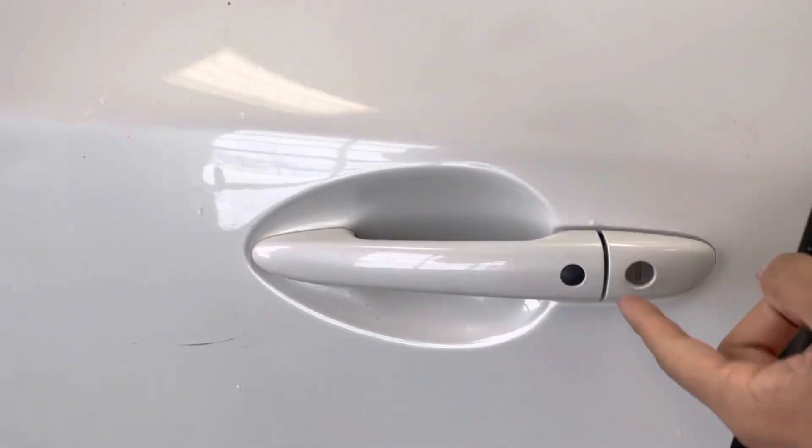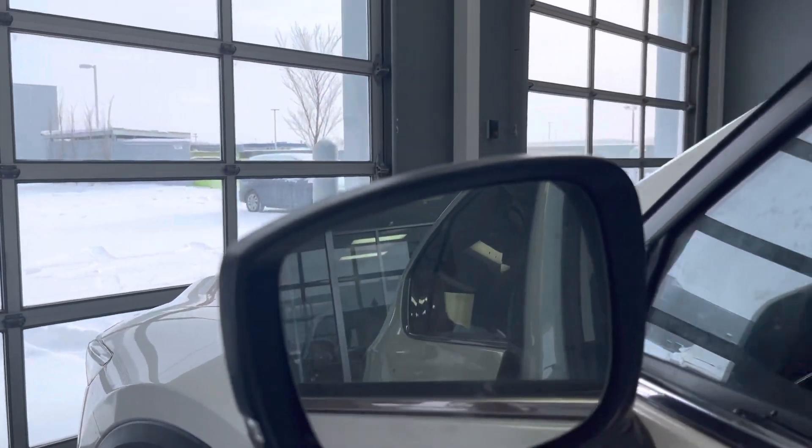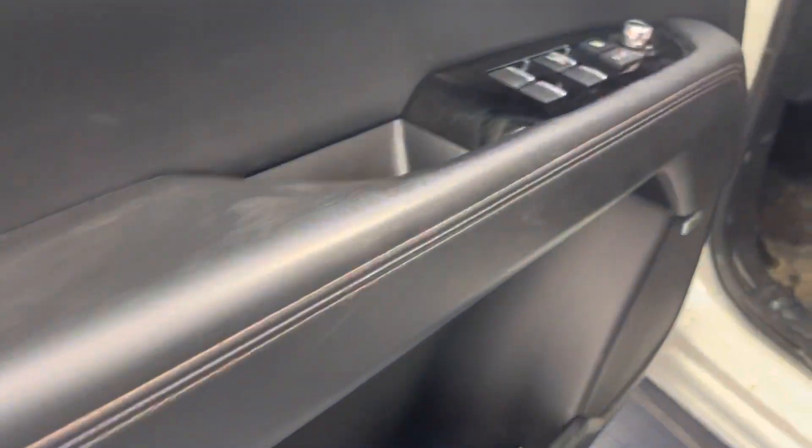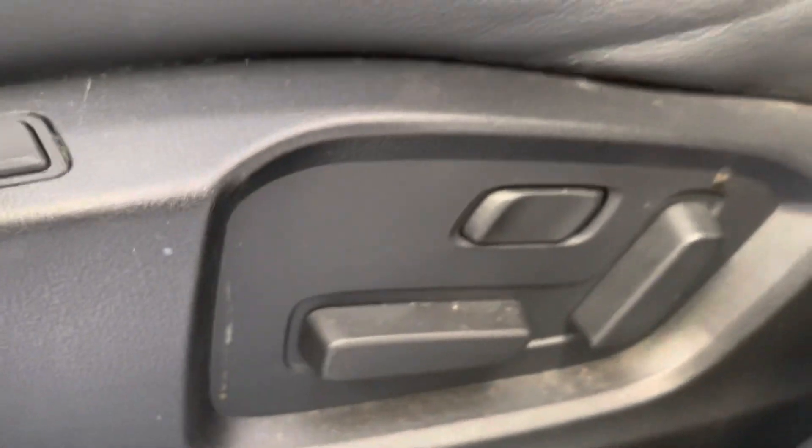You've got advanced keyless entry. You've got blind spot monitoring right up there on the side view mirror. Opening this up — power window locks and mirrors. You've got all of the mats already in there. Bose sound system if you're big on music.